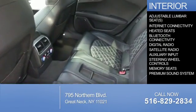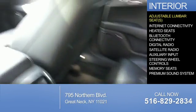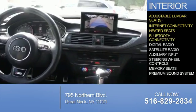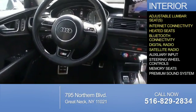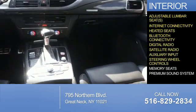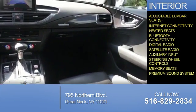Inside you'll find adjustable lumbar seats, internet connectivity, heated seats, Bluetooth connectivity, digital radio, satellite radio, an auxiliary input, steering wheel controls, memory seats, and a premium sound system.